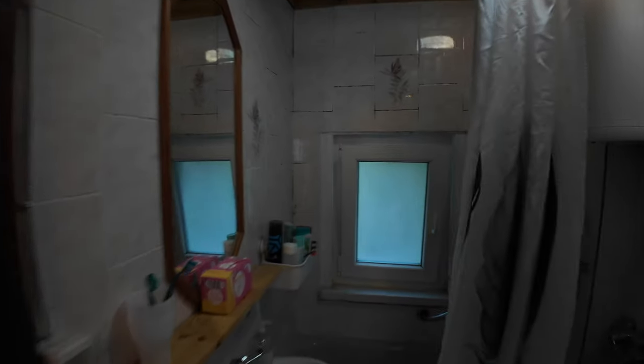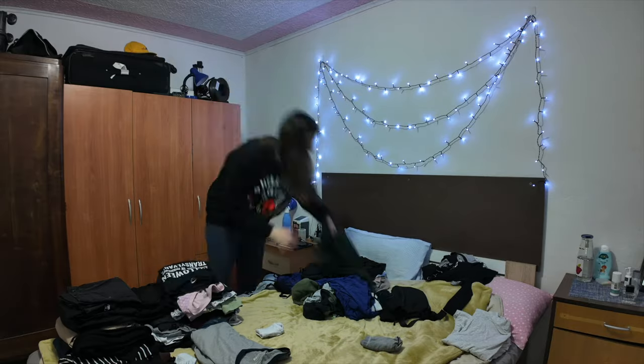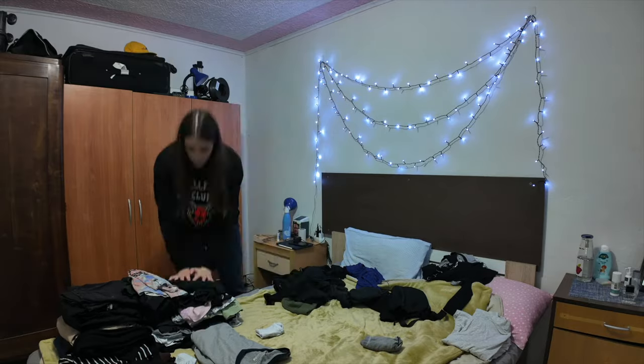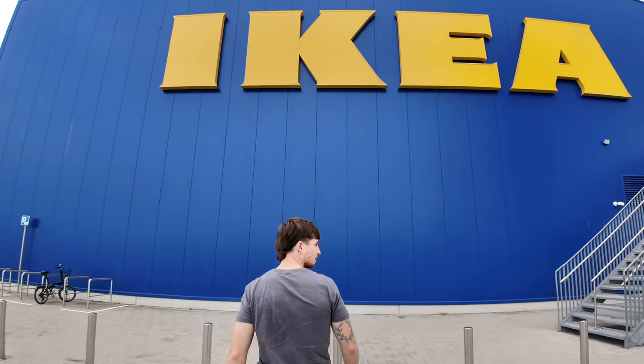Last week you got to see where we currently live and why we're moving out. This week we have a lot of packing to do because we're moving next Saturday. But before we start packing, we have a very necessary IKEA trip to do.